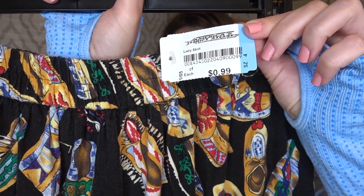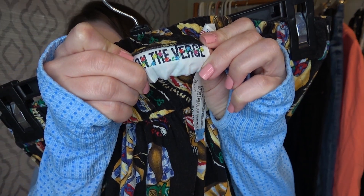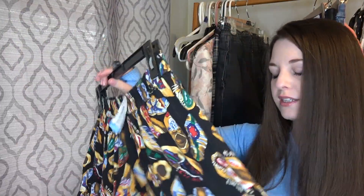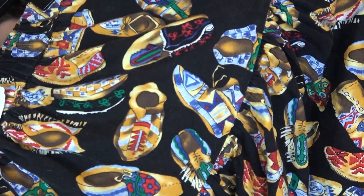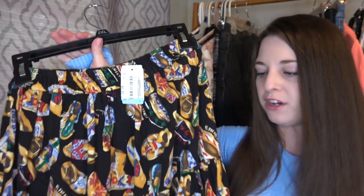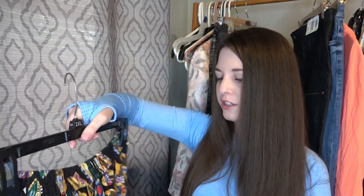This was only 99 cents and it is a vintage brand called On The Verge — made in USA, size small. It's just like a heavy black full skirt and it has these shoes on it — boots and moccasins. I figured with the right keywords, hopefully I can get at least $25 for this. Some of the skirts I did see were selling for $40 to $50, so for 99 cents, we'll try it out.